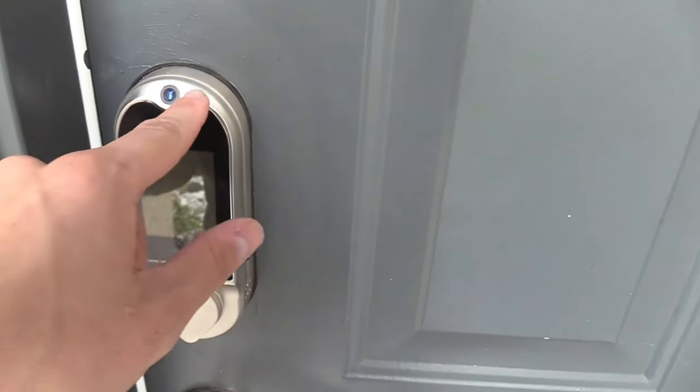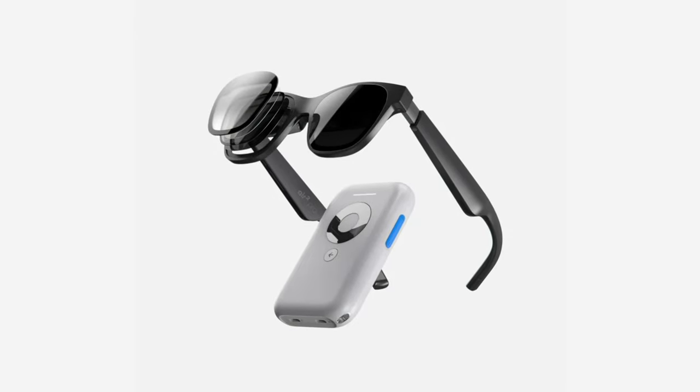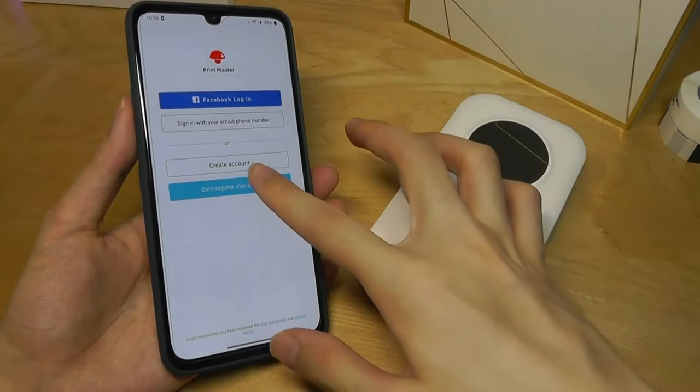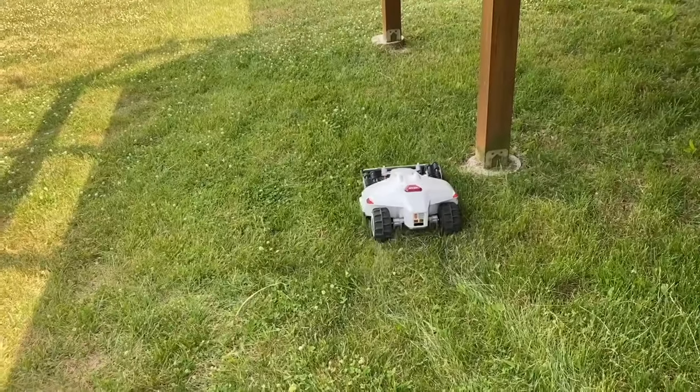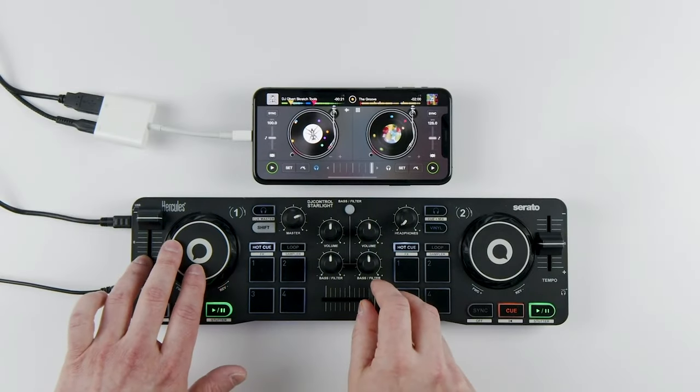In summary, these budget-friendly gadgets embody innovation and convenience, promising to enrich your daily life affordably — whether enjoying music wirelessly, organizing with a feature-rich label maker, enhancing security with cutting-edge locks, or capturing professional-grade photos. These devices redefine daily experiences. Elevate your lifestyle seamlessly without breaking the bank, embracing the future of smart living.